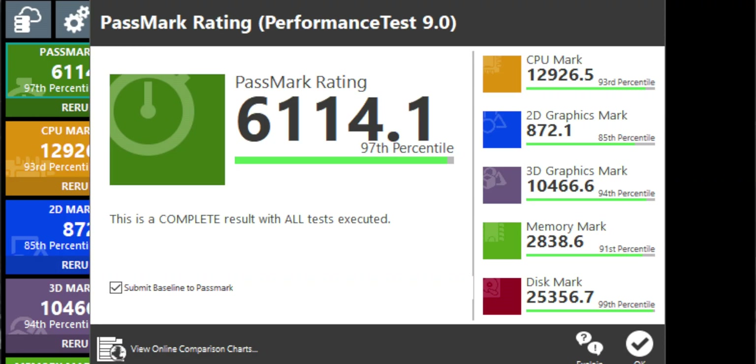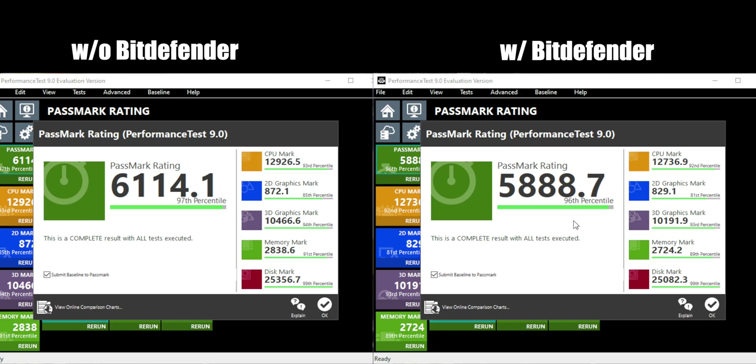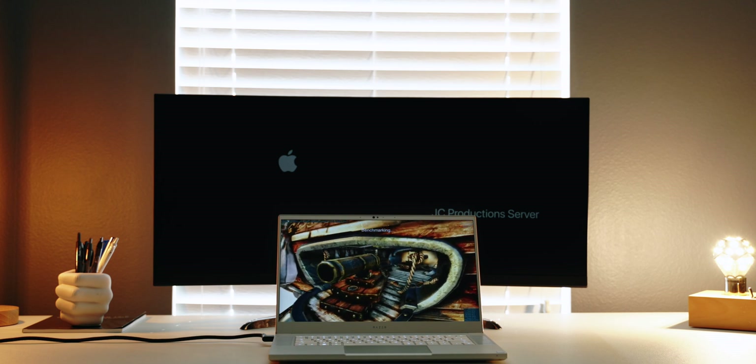With Bitdefender uninstalled the PassMark score was 6,114.1 and with Bitdefender installed the score was 5,888.7. It's pretty interesting to see the difference in every category of the test here since it's testing a wide variety of areas. Next up is Unigine Heaven.